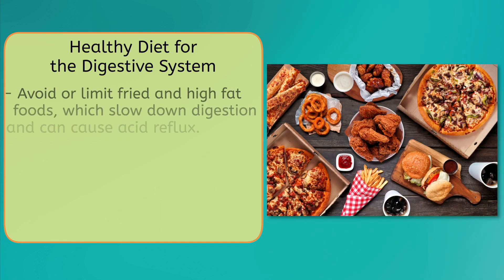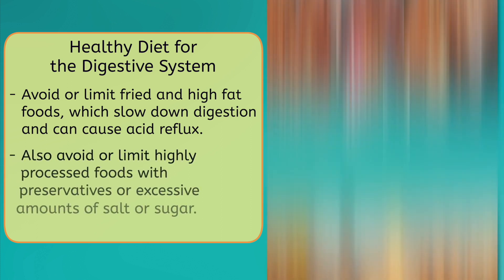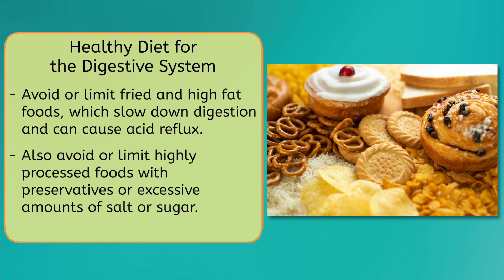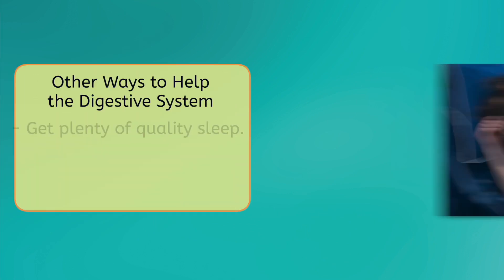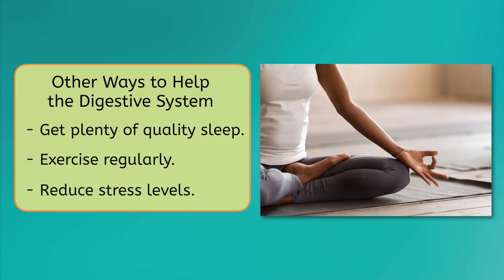Some foods to avoid or limit consumption of are fried and high-fat foods, which slow down digestion and can cause acid reflux. Additionally, it's best to steer clear of highly processed foods, which contain preservatives and excessive amounts of salt and sugar. You can also promote healthy digestion by getting plenty of quality sleep, exercising regularly, and reducing stress levels.